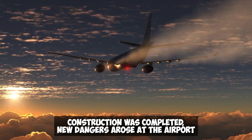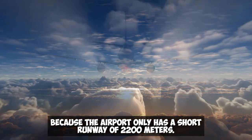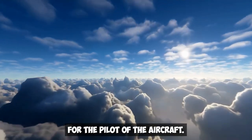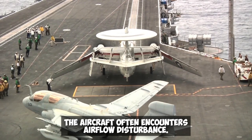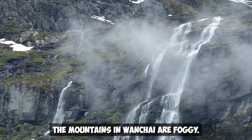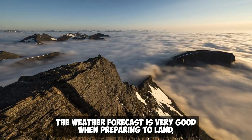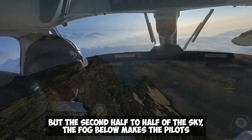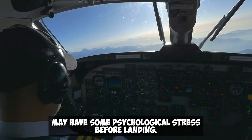After construction was completed, new dangers arose because the airport only has a short runway of 2,200 meters. The shorter the runway, the higher the technical requirements for pilots. Moreover, affected by the special local terrain, aircraft often encounter airflow disturbance. The mountains in the area are frequently foggy and weather conditions are very challenging. The weather forecast may be very good when preparing to land, but halfway down, fog below can develop rapidly, causing significant psychological stress for pilots before landing.